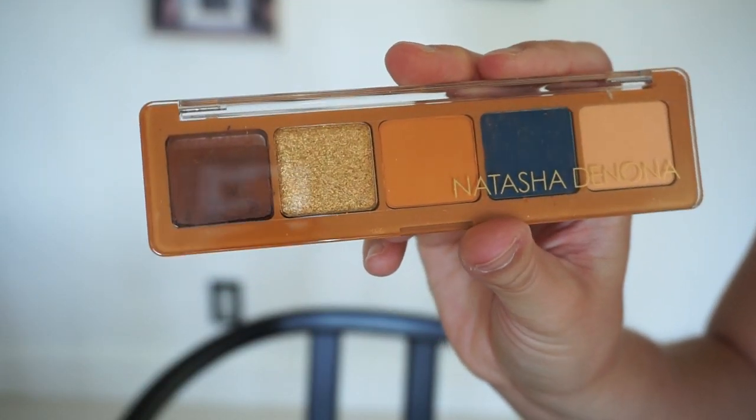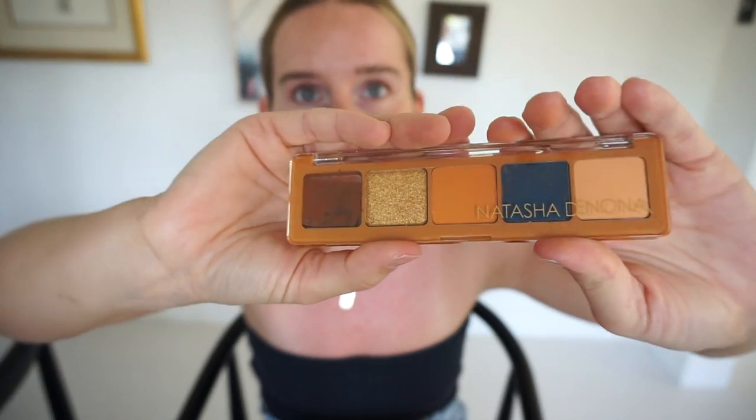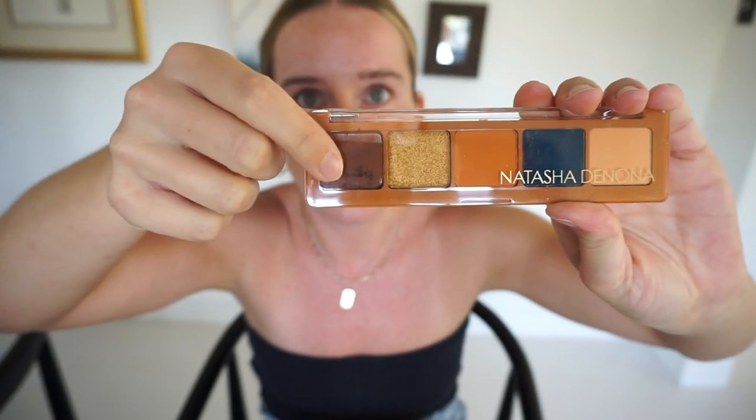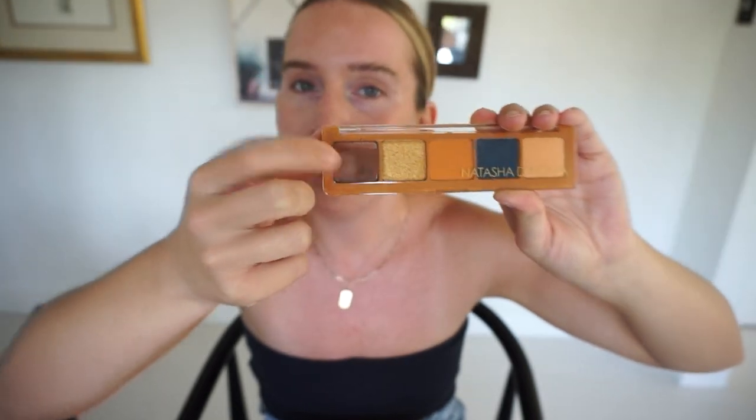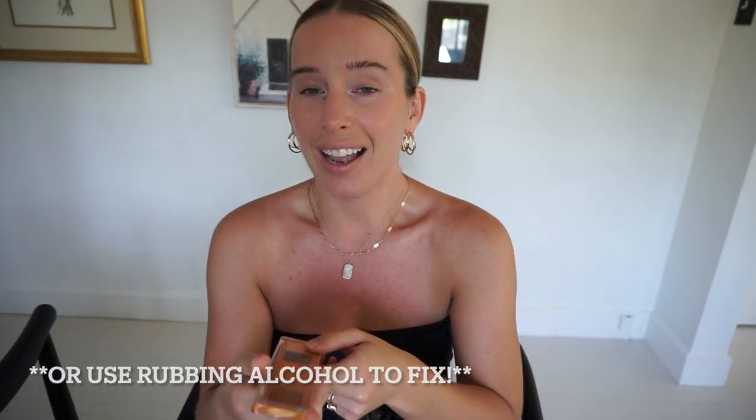Next is the Natasha Denona Fez Palette. I got an email saying one of the colors may come in broken — and yes, one is broken, so I can just pop it out. It's a summery color palette. They sell singles so you can replace a broken pan. I do love Natasha Denona — it's an awesome brand and a great find even with the broken eyeshadow.